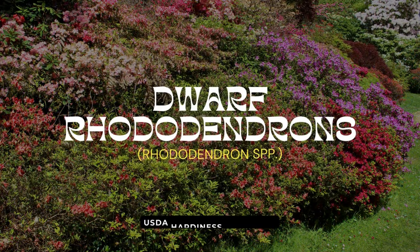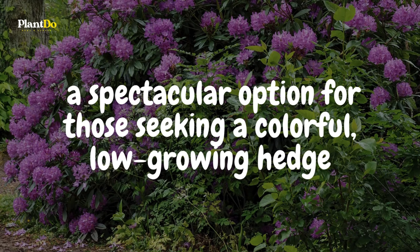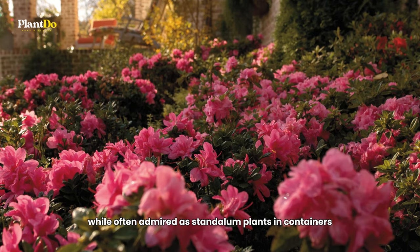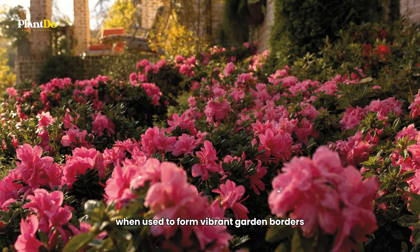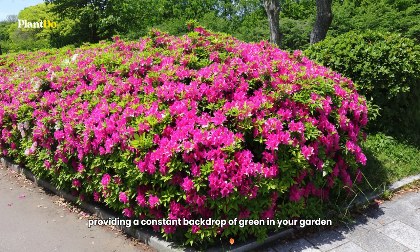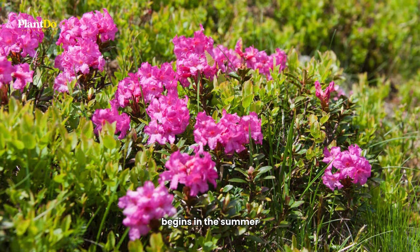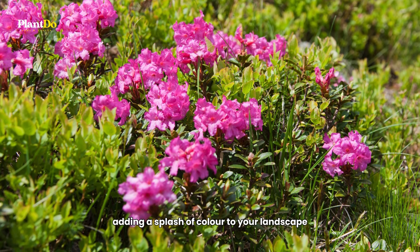Ninth on our list are dwarf Rhododendrons — a spectacular option for those seeking a colorful, low-growing hedge. While often admired as standalone plants in containers, these dwarf varieties are equally effective when used to form vibrant garden borders. Dwarf Rhododendrons maintain lush evergreen foliage throughout the year, providing a constant backdrop of green. The real show begins in summer when they burst into a flush of frilly flowers, adding a splash of color to your landscape.